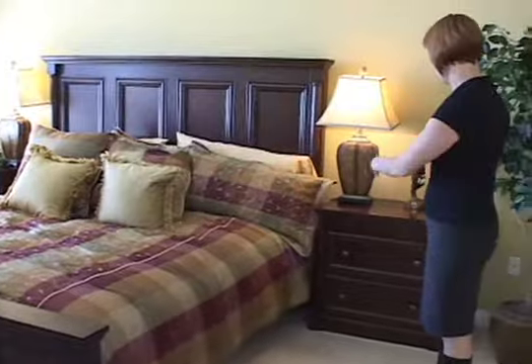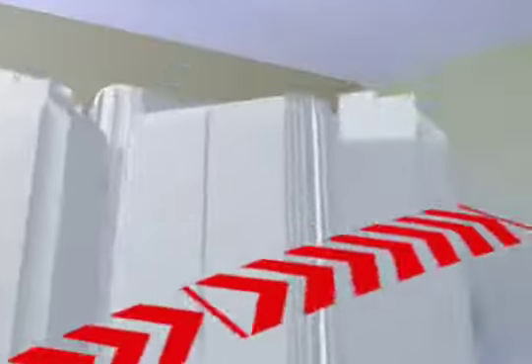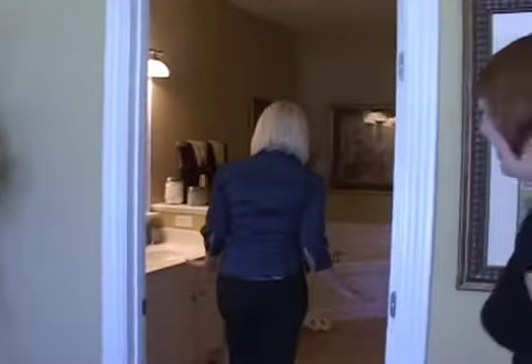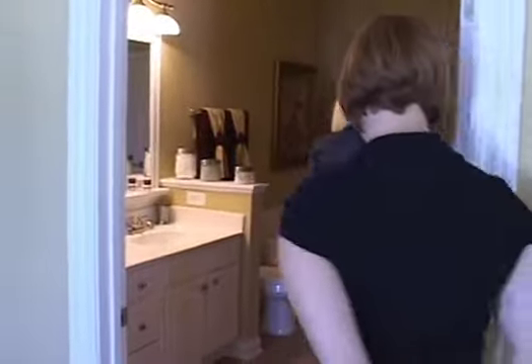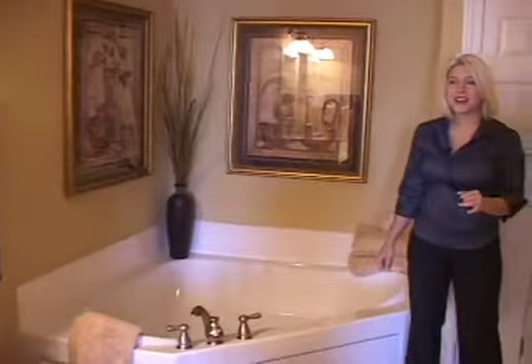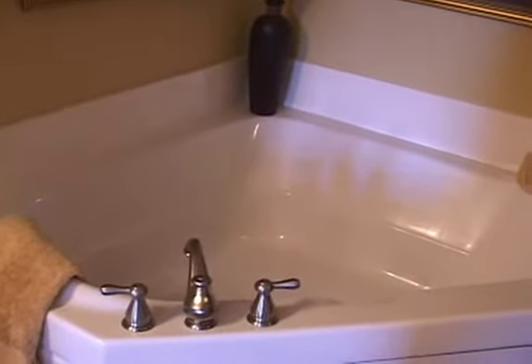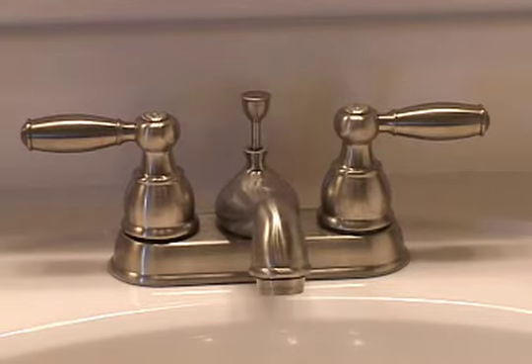Now the master bathroom — I love this. Look at the tub! That's what I always save for last because that's what everybody goes wow about. And that's standard — the way it comes. The only upgrades in here are the flooring and the faucet.